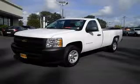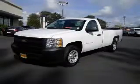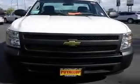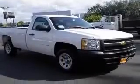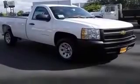We are proud to present this excellent new 2011 Chevrolet Silverado 1500. This Silverado 1500 has a 4.3L V6 engine and an automatic transmission. This vehicle has a Summit White exterior and includes the following options: